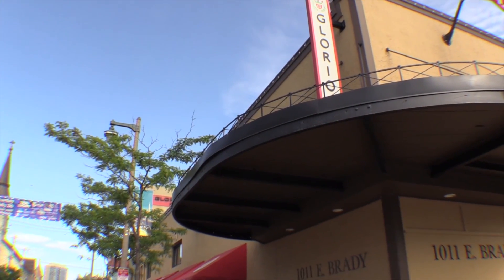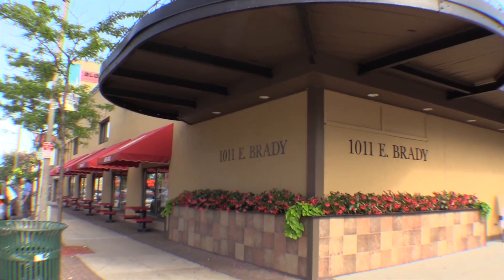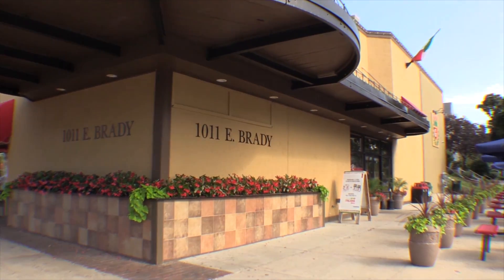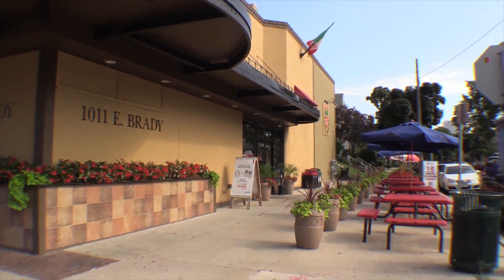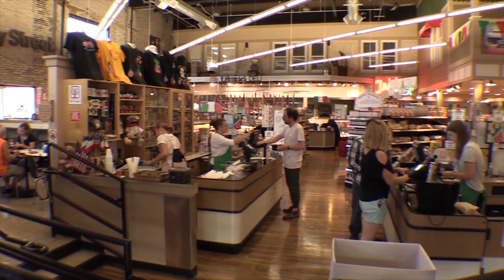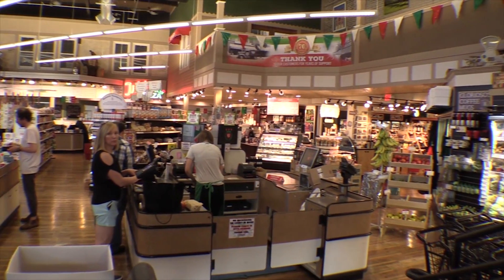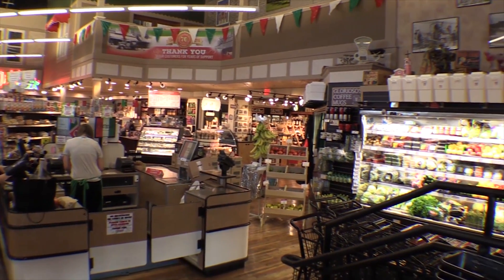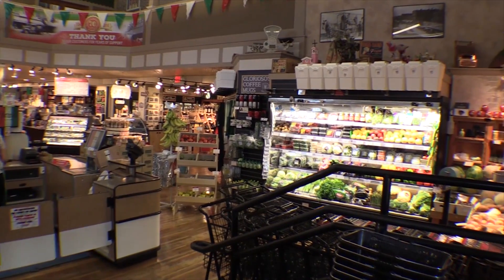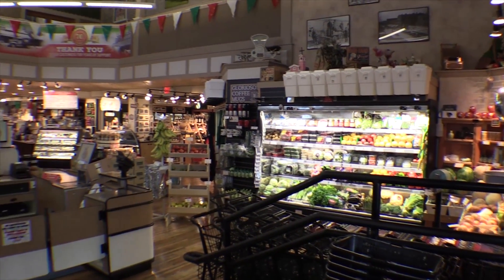This is Glorioso's Italian Deli, and it's quite the grocery store. Glorioso's used to be an old Brady Street pharmacy, and they had a little theater in here at one time and a coffee shop. They kept some of the coffee shop atmosphere and put in quite the deli.